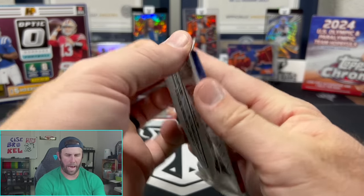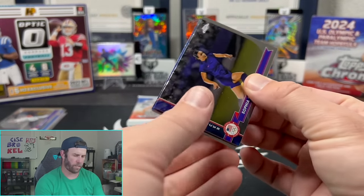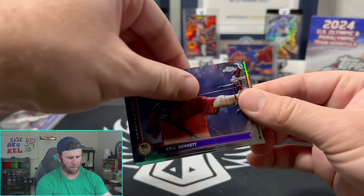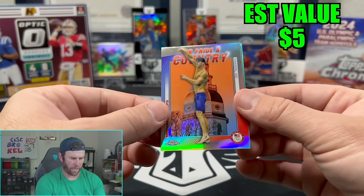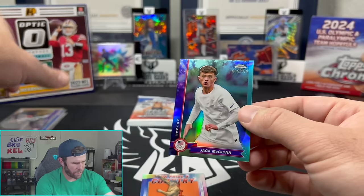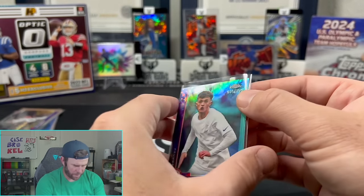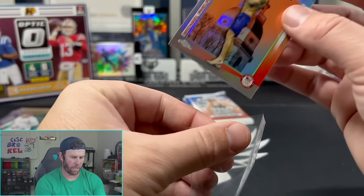We're down to our last four packs. We've already found our two autos — no relic yet. Relic will be interesting — is it just going to be like a part of their jersey? Sophia Smith, there's our first gymnast Carly Patterson, Kevin Mather again, Eric Bennett again, Zander, Quinn Sullivan, a nice Michael Phelps on the Pride and Country insert, Jack McLinn out of 199 on a teal — 16 out of 199 — and a nice refractor of Michael Phelps on the insert as well.